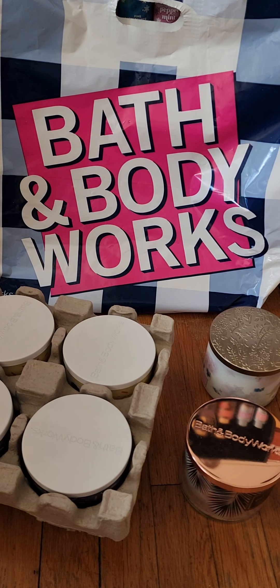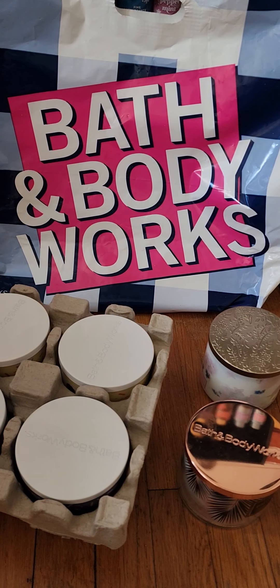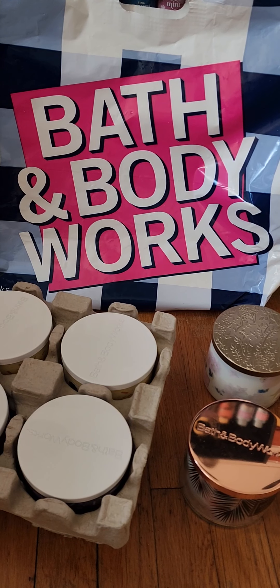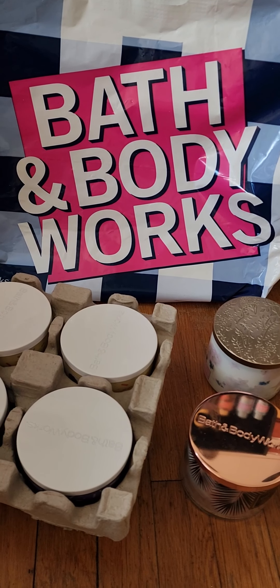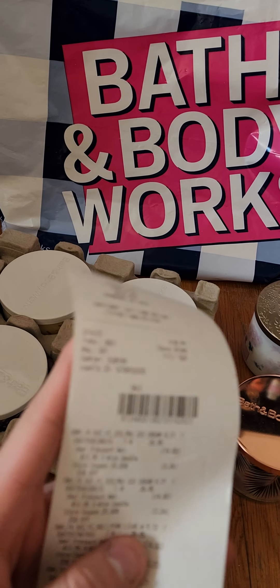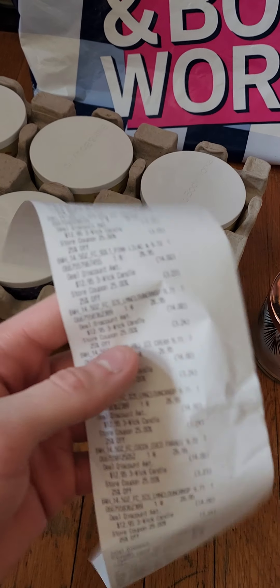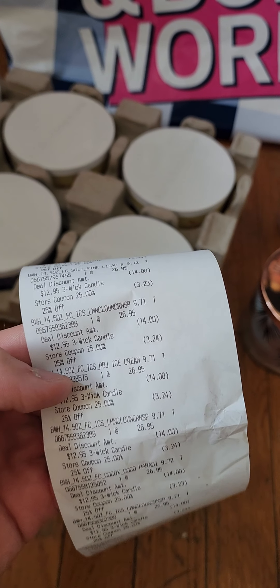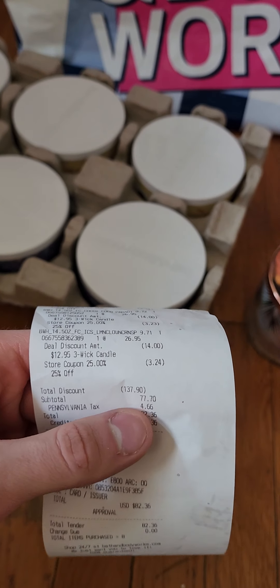Hi everyone, welcome back or welcome to my channel Witness Love. My name is Kori, and for today's video I just wanted to show you some candles that I hauled most recently from last week's sale at Bath and Body Works for the $12.95 three-wick candles. I did purchase from the Cranberry Mall in Cranberry, PA. Originally they were $12.95, but I had a 25% off discount which made them $9.71, so I spent a total of $82.36 and saved $137.90.